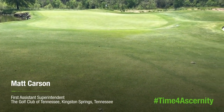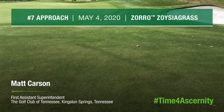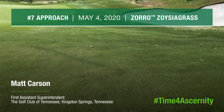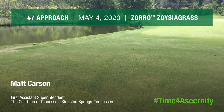Here at the Golf Club of Tennessee, just outside of Nashville, on May 4th, 2020. We're looking at number seven approach. It is Zorro Zoysia. This has typically been a very prone spot for large patch activity for us — it's usually covered up pretty good, with quite a few spots of large patch every spring.